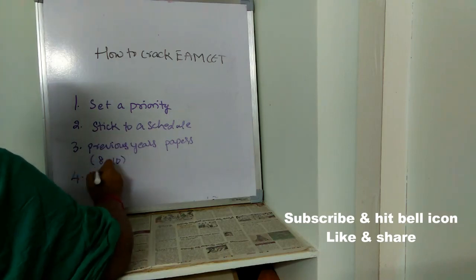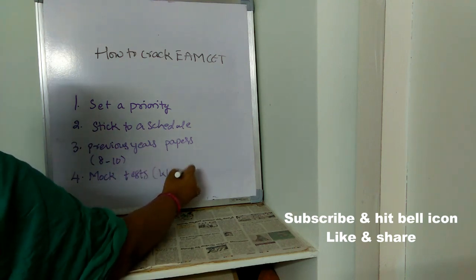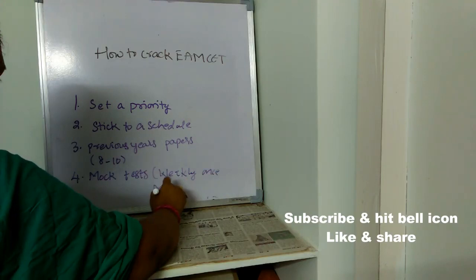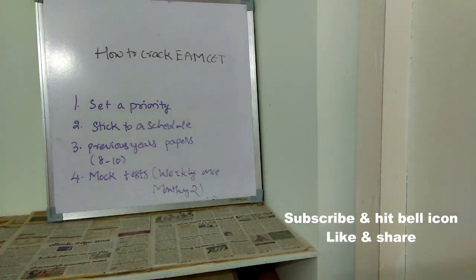The fourth important point is: go through mock tests at least weekly once or monthly twice. Mock tests are nothing but a trial exam or pre-final exam where you can get the feeling of attempting the original MSET exam. You can understand whether you are able to manage time or not, and whether you are getting stuck at any particular point, or finding any particular subject difficult. All those things you can analyze only through mock tests.